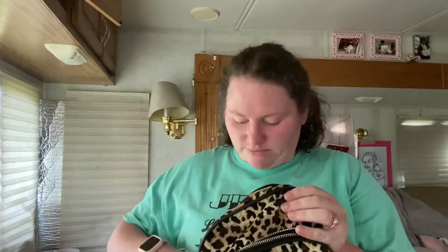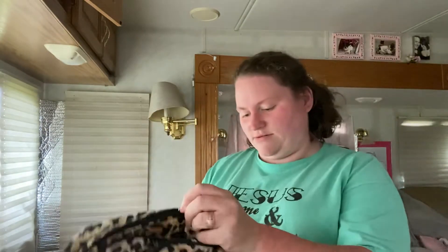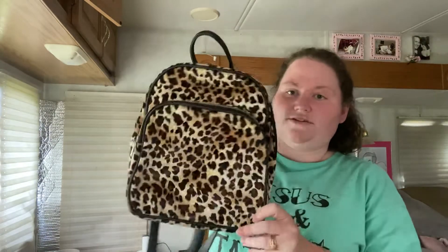First thing is this cheetah bag. I'll check to make sure nothing's in these bags as I go. This is a backpack that I got from Walmart a couple years ago. I really do like it. I'm debating on selling it though, but I do like using it because it's cute and the straps don't slide as bad.